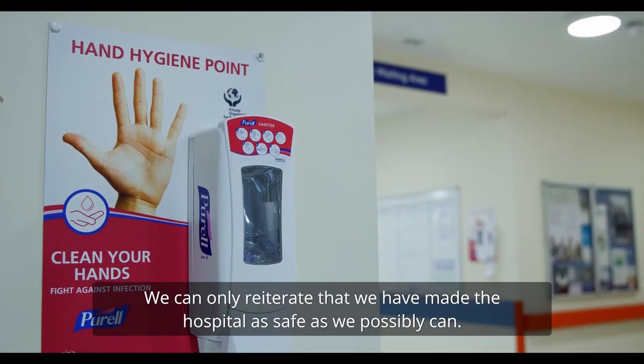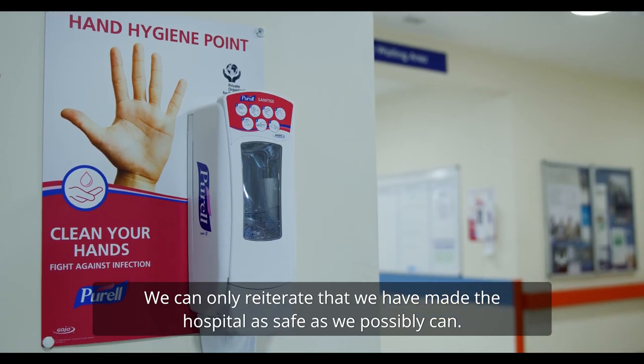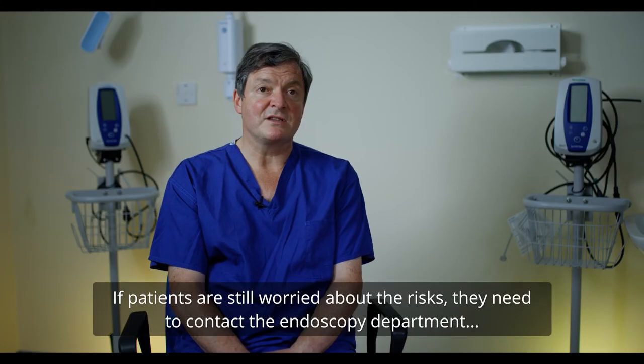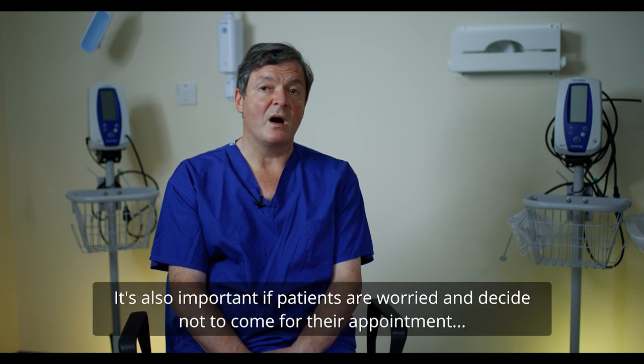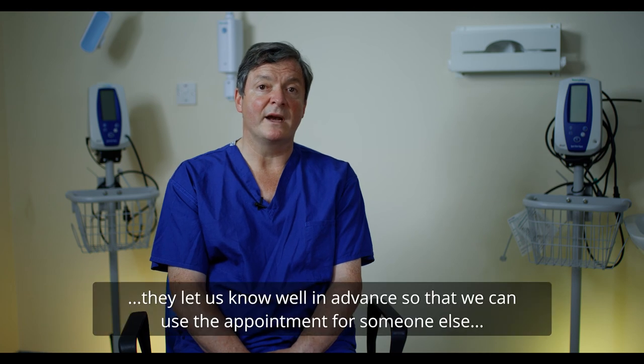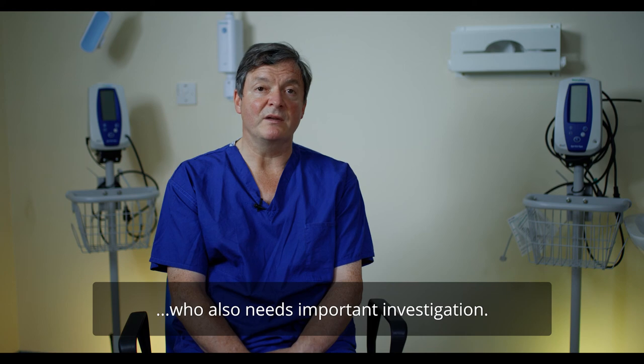We can only reiterate that we've made the hospital as safe as we possibly can. If patients are still worried about the risks, they need to contact the endoscopy department and the nurses or doctors can reassure them further. It's also important that if patients are worried about coming and decide not to attend their appointment, they let us know well in advance so that we can use the appointment for someone else who also needs important investigations.